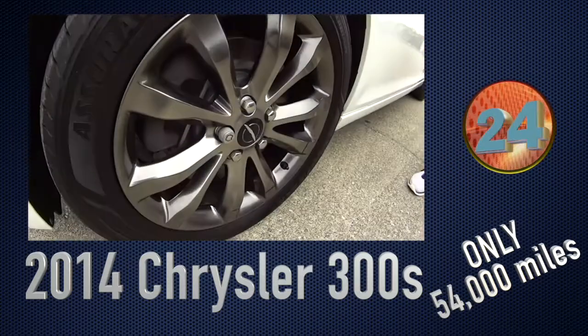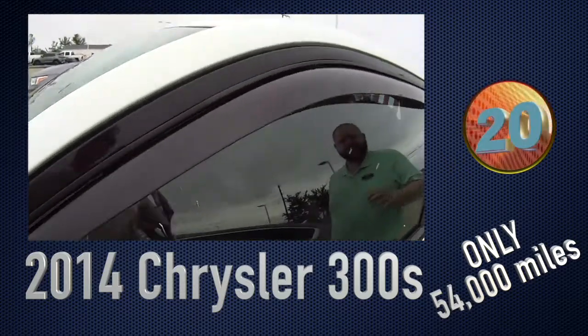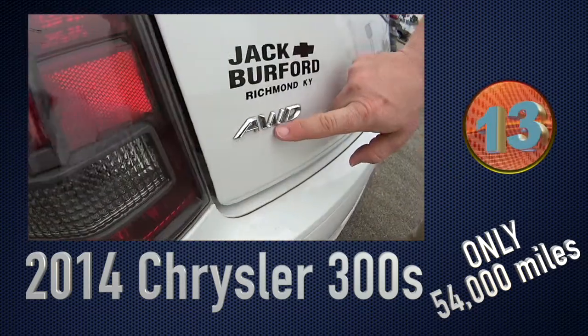That's right, it's an S — not a C — which means it is sporty. It's got sport shifting, paddle shifting, and leather interior. It's got the WeatherTech rain guards on it. Of course, it's white in color. It's got these nice wheels — those are actually Chrysler accessory wheels. And it is all-wheel drive.